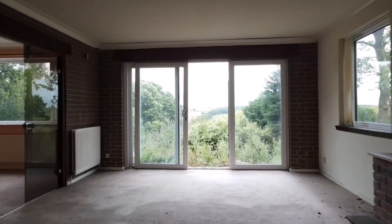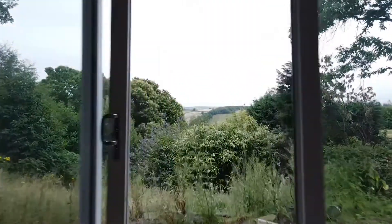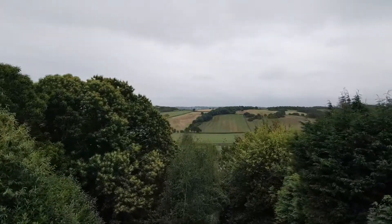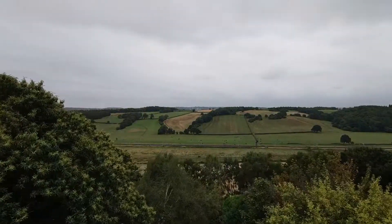Various options for you include a grand designs type property or extending and improving the existing structure. But bear in mind this property stands within a magnificent location with grounds extending and wonderful far-reaching views. Let me show you around.